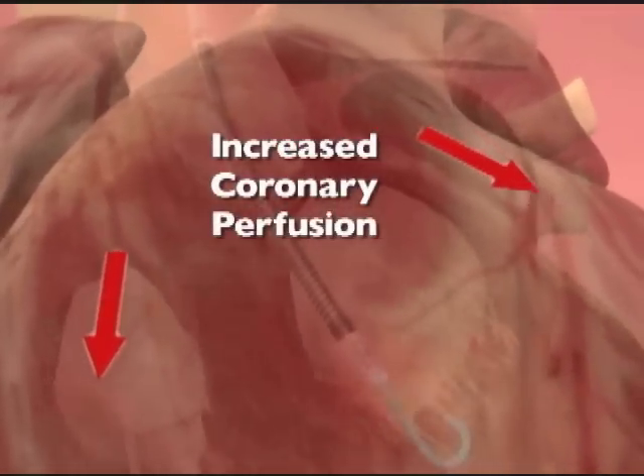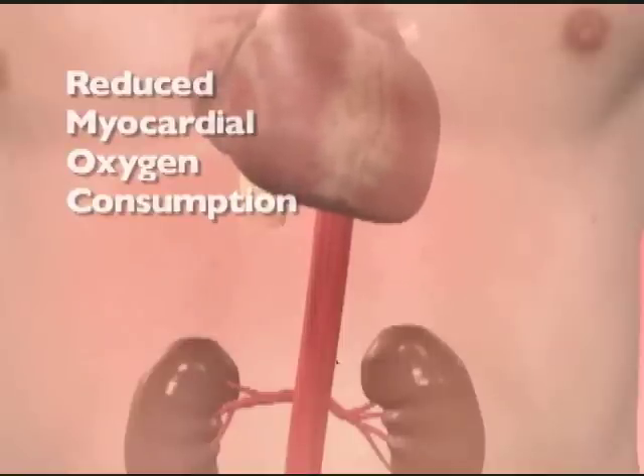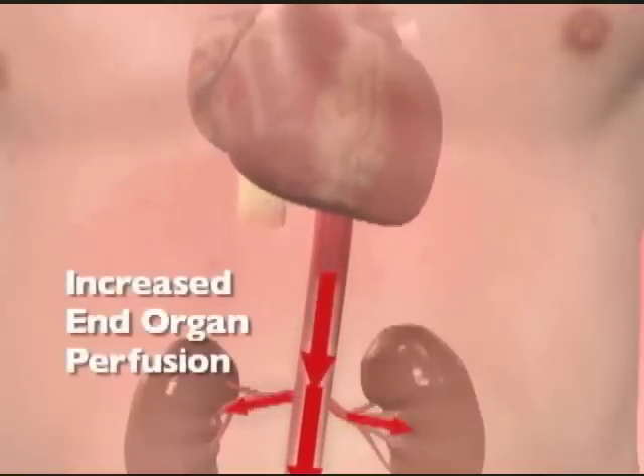We were one of the first ones to use this device early on, and the first ones in Brooklyn to have this device on our shelf. The device is usually taken out in the next day or two as the heart recovers, and then patients are able to get out of bed and walk around, usually one day later.